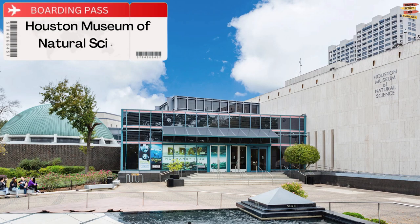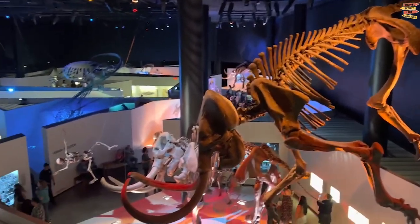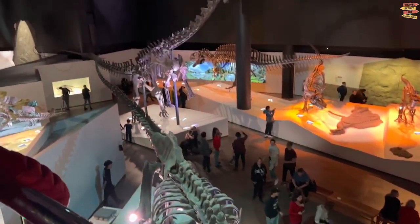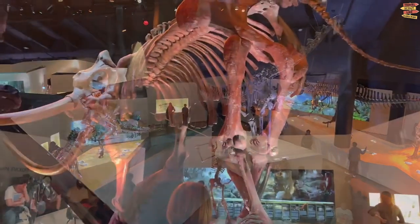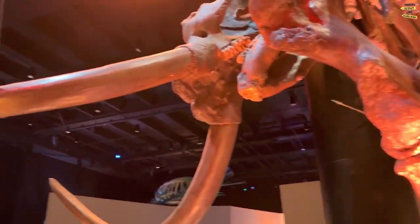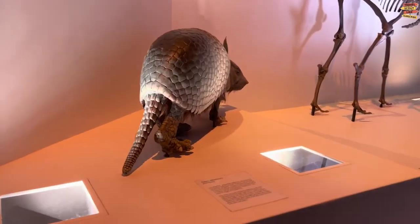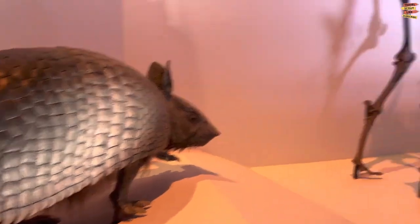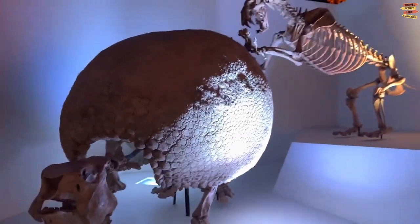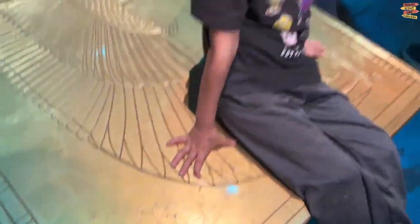Houston Museum of Natural Science. The Houston Museum of Natural Science is home to a number of top-notch displays, including live relics. The majority of significant paleontology displays have dinosaur skeletons arranged in a row after another. But this museum attempted something completely different — it re-enacts dinosaur encounters as they may have happened millions of years ago. Fantastic outcomes include skeletal dinosaurs that are eating, chasing, and battling. Not to be overlooked are the stunning jewelry vault and underground rainforest.